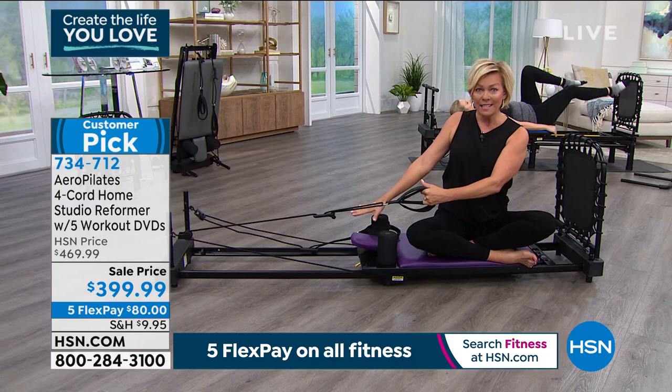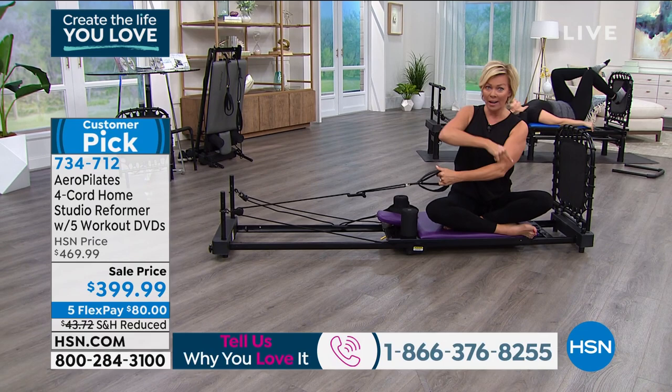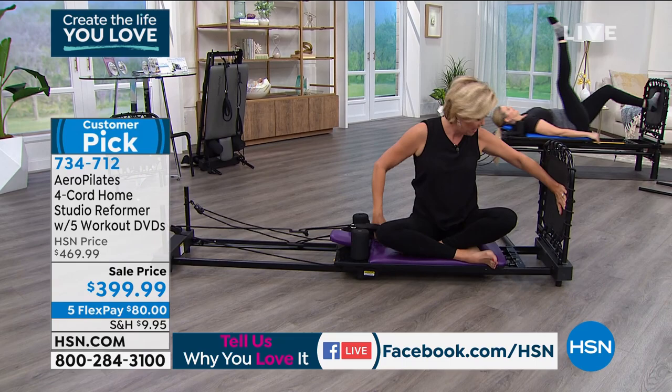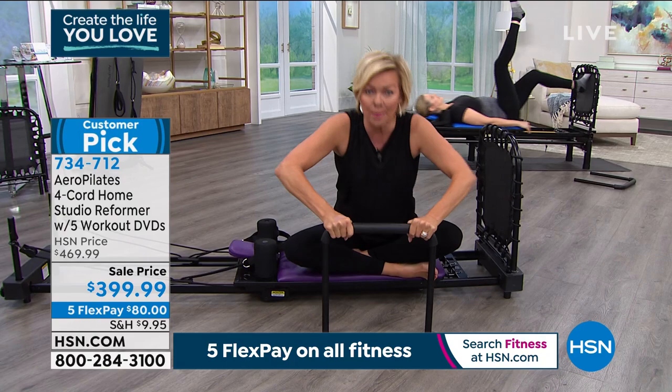Our price at HSN for the Aero Pilates system you're getting here is crazy, considering that on their website it's $529. You're getting a significant savings, but you're getting everything you need, including the rebounder, which takes this to a whole level of cardio. You're also getting the foot pedal and foot arm, which is for pushups or all kinds of other different exercises for the legs.